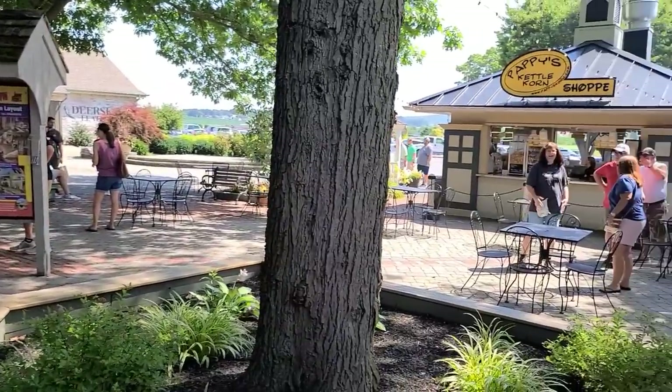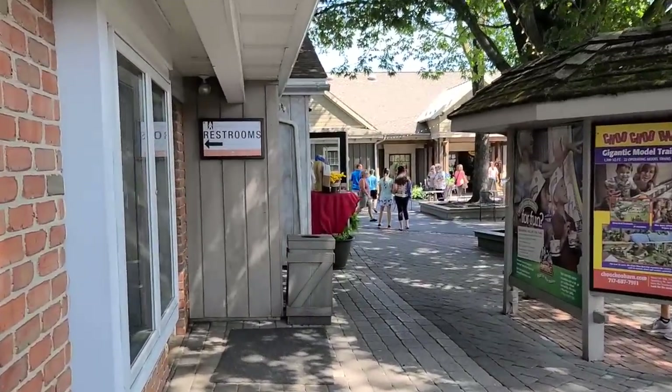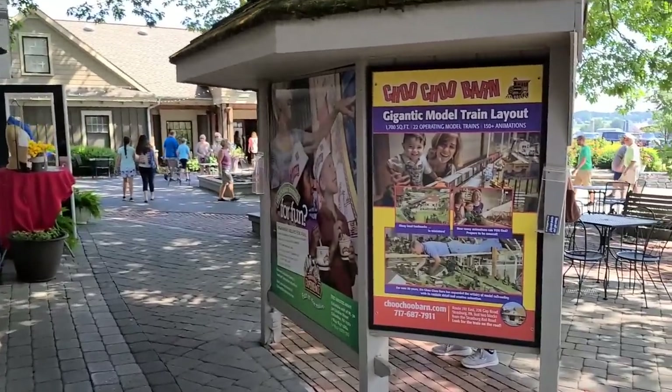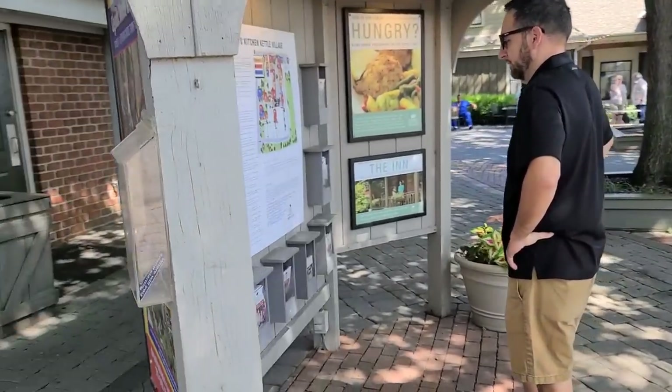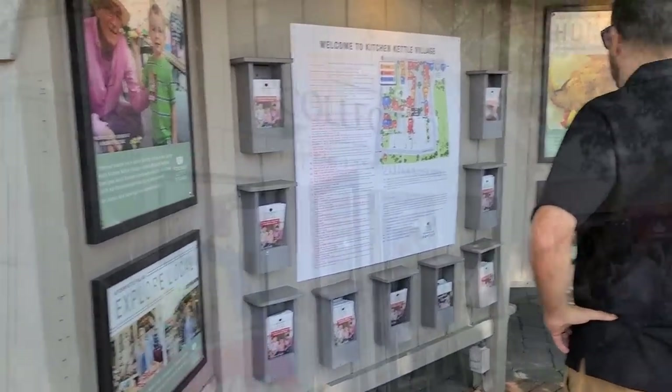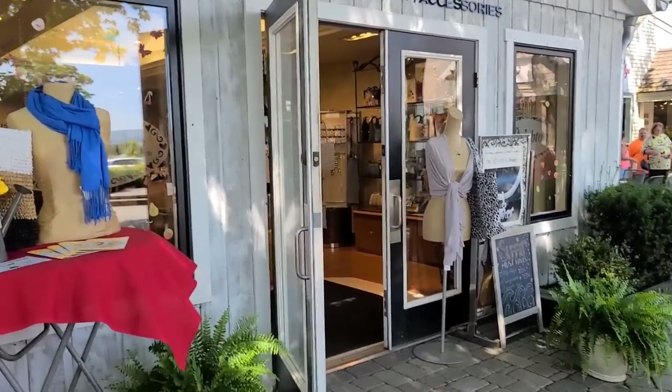If you're here and need to know where the restrooms are, they're right here. If you didn't grab a map, there's a big map here and more brochures. There's a collectible store with handbags, jewelry, and accessories.